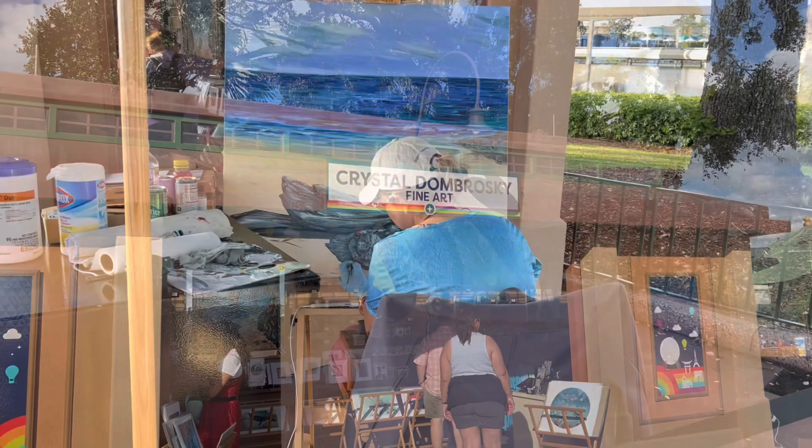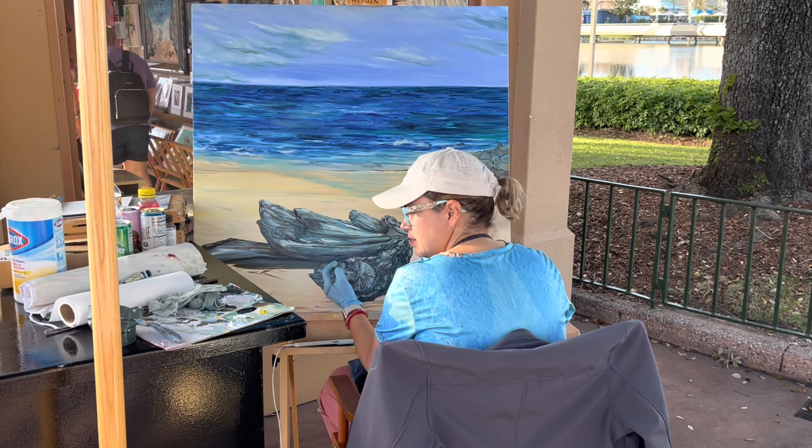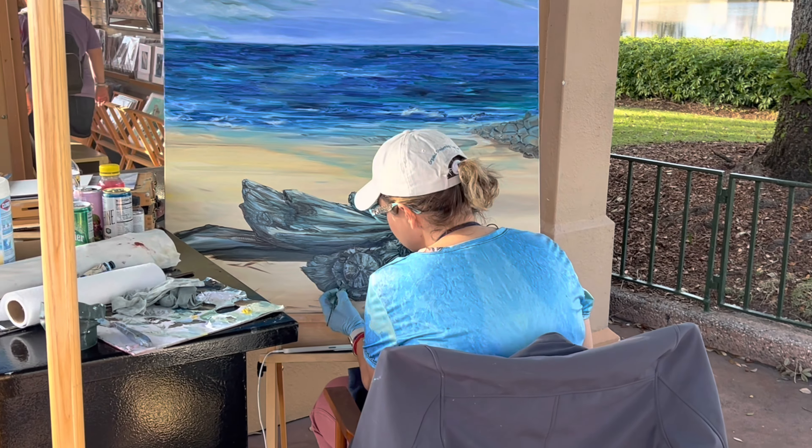Now we head out into the World Showcase where you can see artists and painters at work at their own booths. You can listen to them tell stories or you can ask them questions.